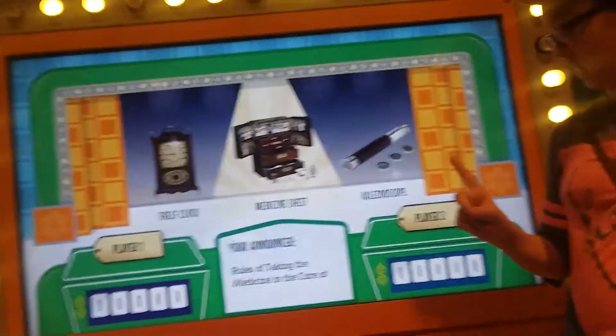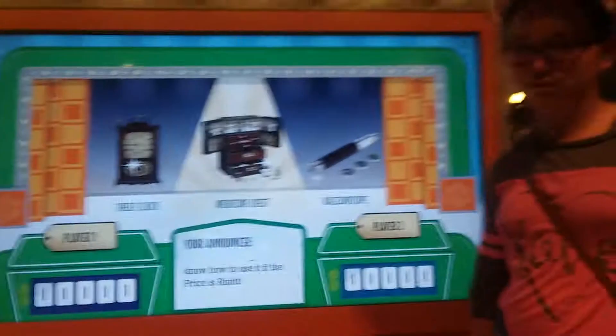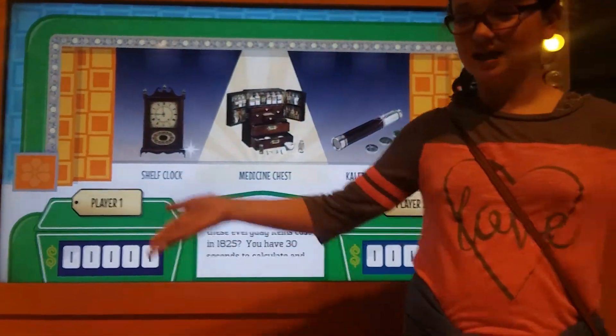Do you think of taking the medicine to the cure of disease? Your medicine will be safe and you'll know how to use it if the price is right. How much did all three of these everyday items cost in 1825?